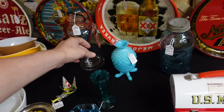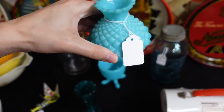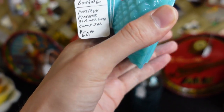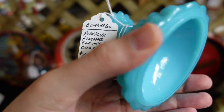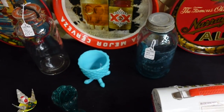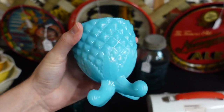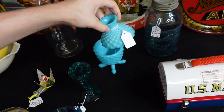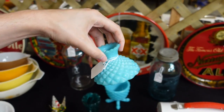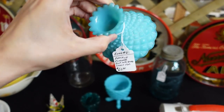I noticed this pineapple over here at $60. I haven't seen this before. Let's see who made it — if they have a clue. It's blue milk glass. I would venture to say this is old, very old as well. Pretty early for milk glass — about 1900s. That's cool. $60 — you just don't see that.